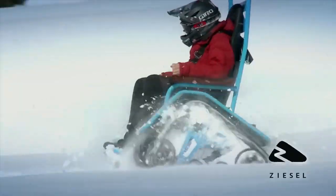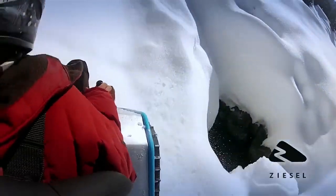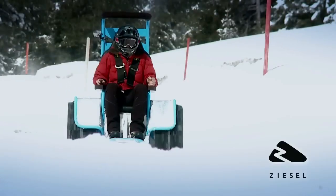The Ziesel Sport can reach speeds of up to 35 km/h on snow or ice, and it has a battery life of up to four hours. The Ziesel Sport is an eco-friendly and accessible vehicle that can provide mobility and fun for anyone.